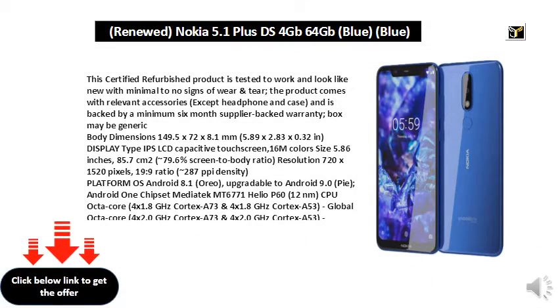This certified refurbished product is tested to work and look like new with minimal to no signs of wear and tear. The product comes with relevant accessories except headphone and case, and is backed by a minimum 6-month supplier-backed warranty.